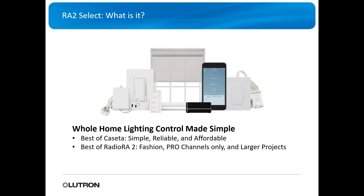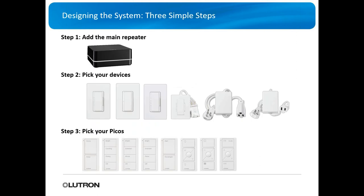From Caseta they took simple, reliable, and affordable. From ROT2 they took the options, the fashion, and the pro channel only option — you can't go and buy this at a hardware store. You're able to do larger projects. Setup is simple: you buy a main repeater, pick your hardwired devices and lamp modules, and then pick your Picos.